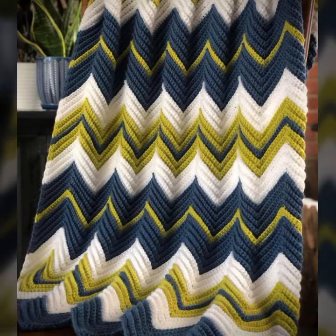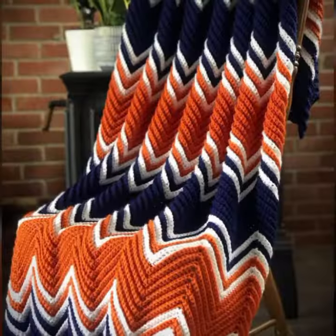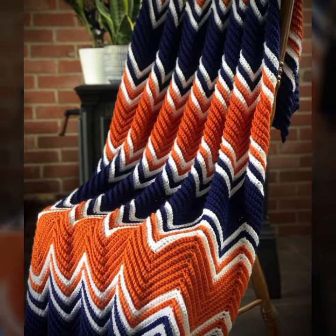How was the video and how were the designs of these beautiful and trendy crochet blankets? So friends, thanks for watching my video — see you again. Allah Hafiz.